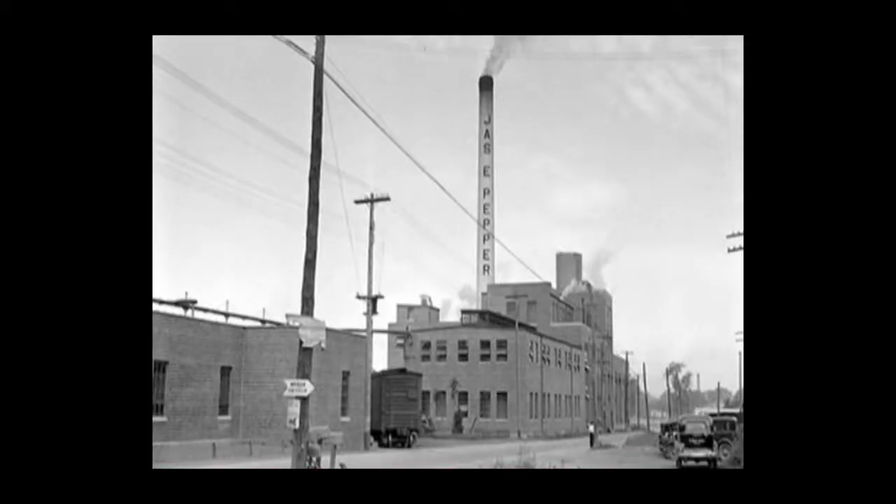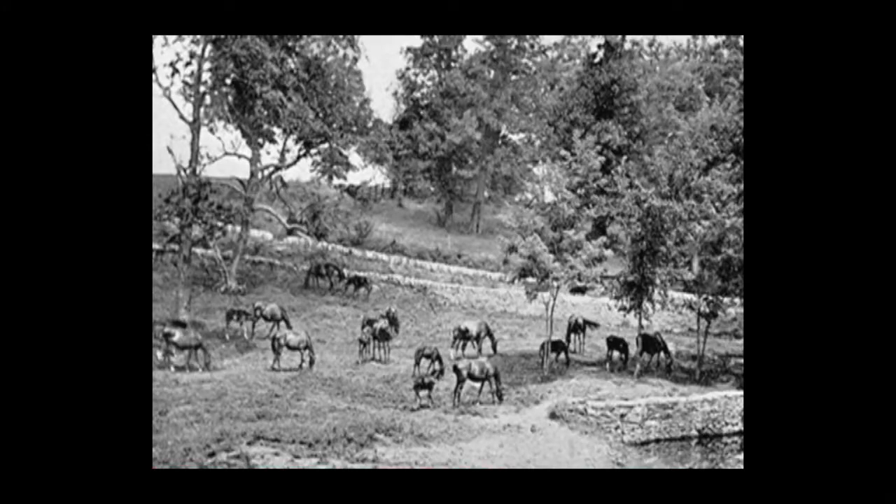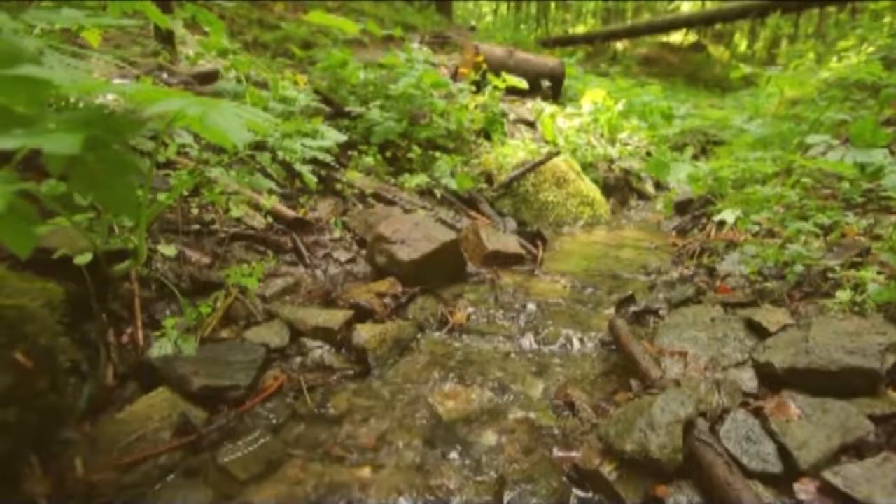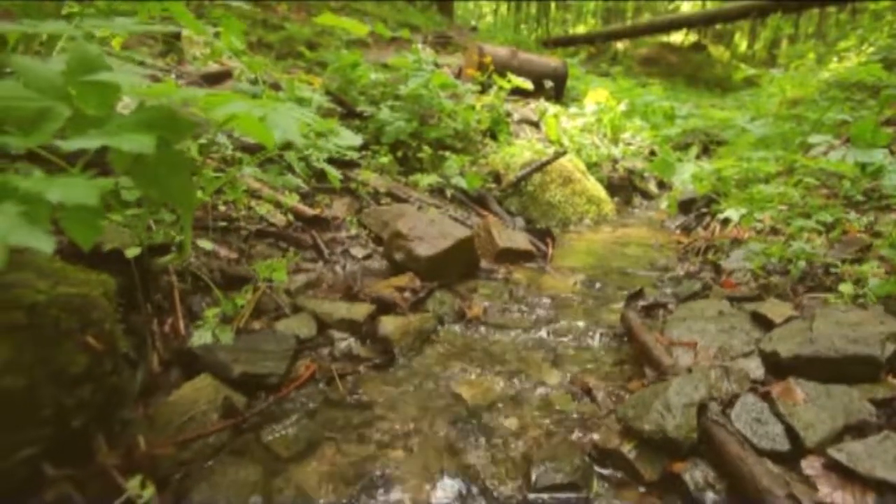There are a lot of pieces to this, including the history of our community. Town Branch is what Lexington was established on — we were built upon the banks of the Town Branch Creek. Once upon a time, there was a water source running down Pine Street, but unfortunately it was covered over at one point in time. This project is a way for us to link back to our history and have this trail system tell the story of Lexington's history.